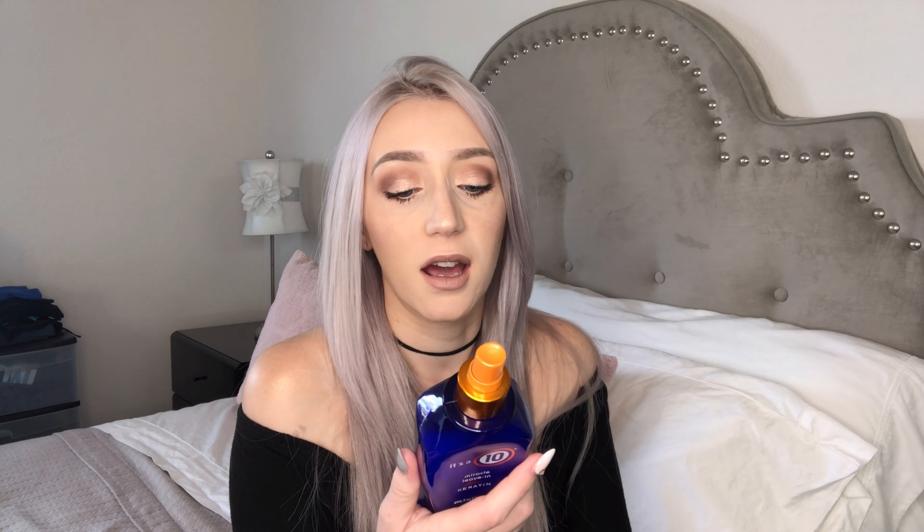The reason it's called It's a 10 is because it claims to do 10 things. It's perfect for all hair types, replaces lost protein, protects the natural keratin in the hair, protects against heat as a heat protectant, detangles, defrizzes — all of these things. You can find it at Walmart, Safeway, or Lungs — just pick up the bottle and read the back to see all the benefits and ingredients. It is one of my favorite products, especially on my extensions — it's really a deep moisturizing treatment at the same time.